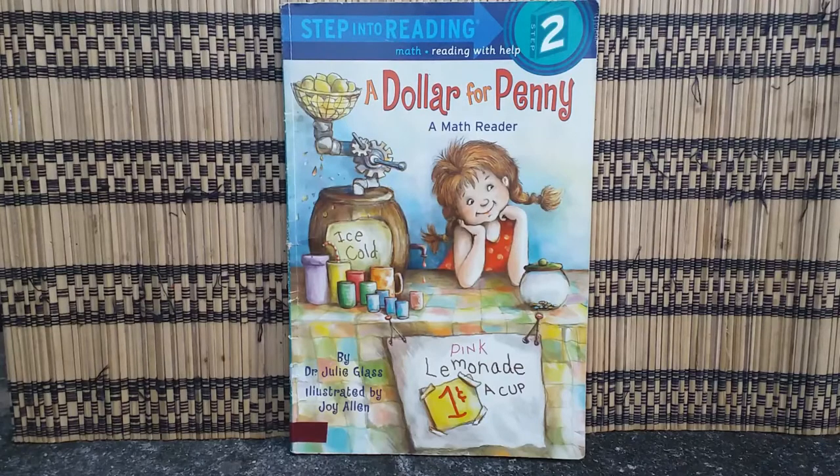A Dollar for Penny, a math reader by Dr. Julie Gloss, illustrated by Joy Allen.